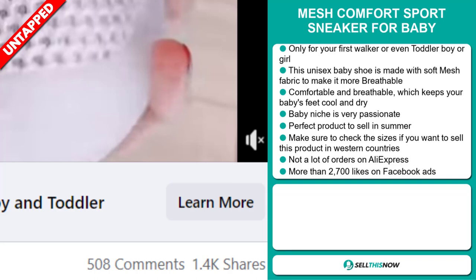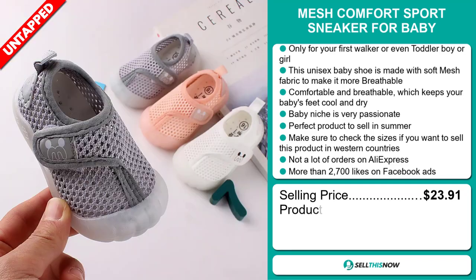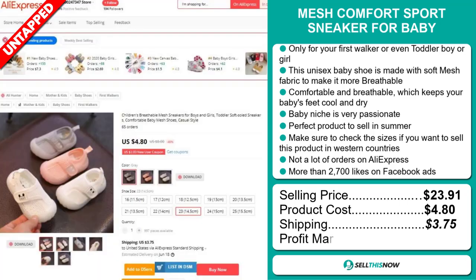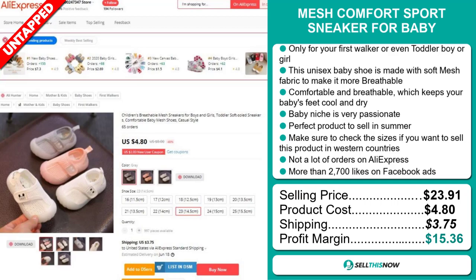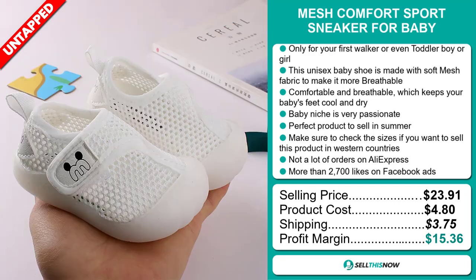The selling price for the Mesh Comfort Sport Sneaker for Babies is $23.91, whereas the product cost is only $4.80. Shipping will set you back $3.75, so you're looking at a good profit margin of $15.36. Sell this now.